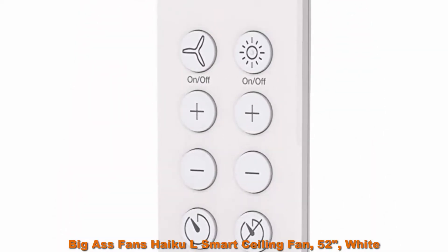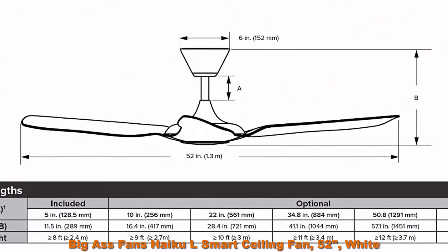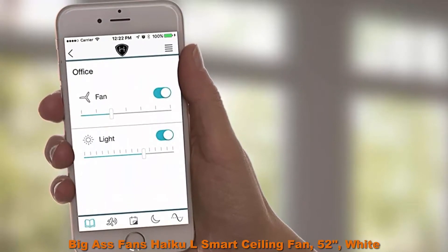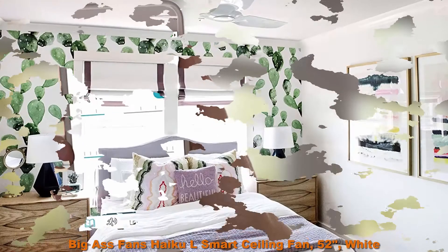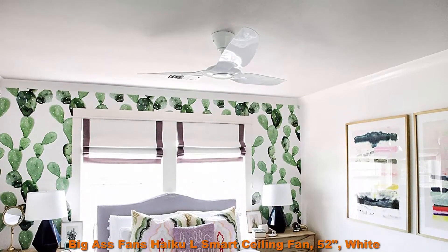Light Settings: Integrated LED Light Kit features 16 distinct brightness settings and emits a warm white color brighter than a 60-watt bulb. Remote: included Slimline IR Remote is wall-mount capable and provides simple, convenient control of your HiKL fan from anywhere in the room.